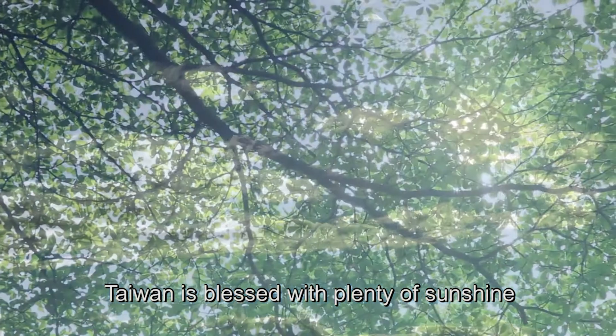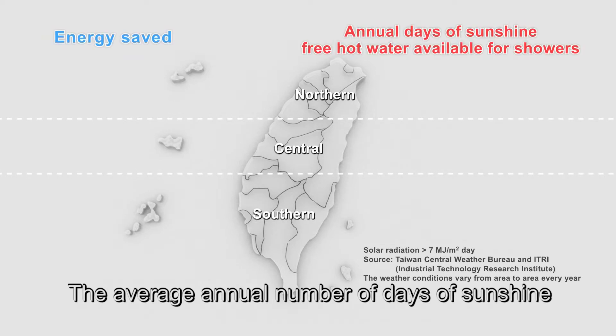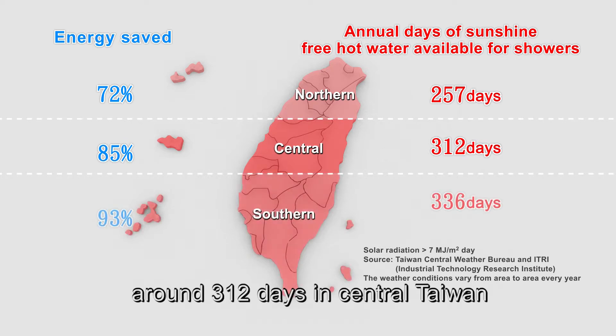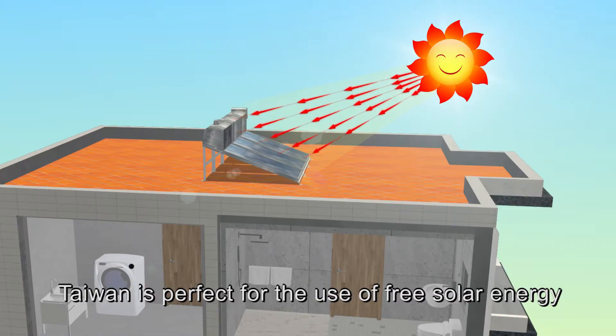Taiwan is blessed with plenty of sunshine, and we should take advantage of solar energy. The average annual number of days of sunshine is around 257 days in northern Taiwan, around 312 days in central Taiwan, and around 336 days in southern Taiwan. Taiwan is perfect for the use of free solar energy.